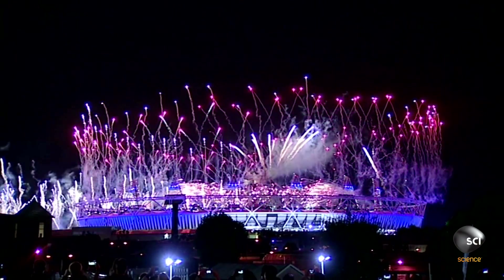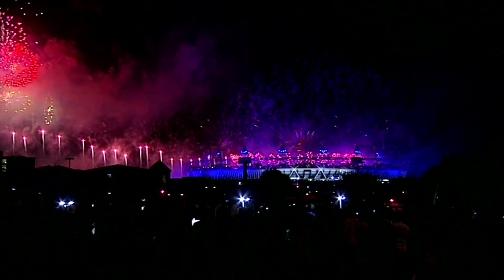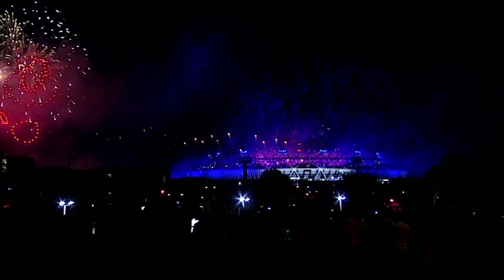This is the result. 900 million people watched Kimballton's fireworks display at the 2012 Olympics.